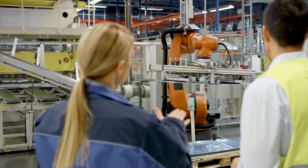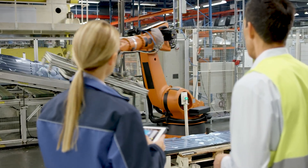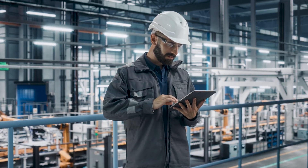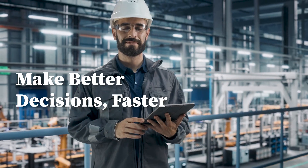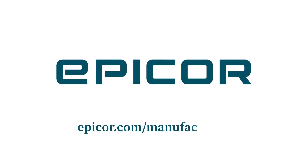Advanced MES also contains real-time scheduling and planning tools that help you modify and optimize production. Accurate data instantly and on-the-fly can help empower your employees to make better decisions faster. Epicor Advanced MES helps manufacturers build toward becoming a factory of the future.